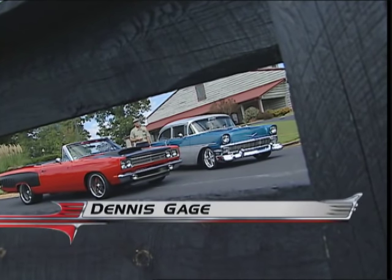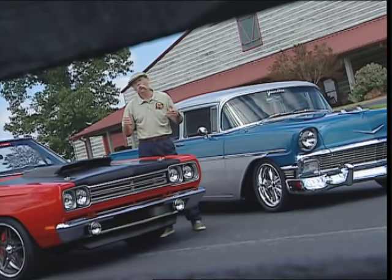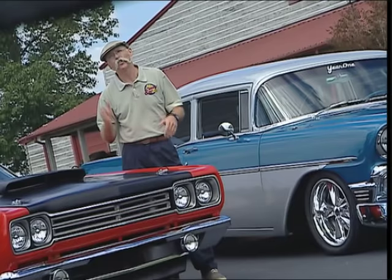Hi, I'm Dennis Gage. Thanks for tuning in to My Classic Car, home of the Certified Car Nut. This week we're in Brazelton, Georgia, to check out a couple of the Radical Rides from the Year One Collection. These guys have been leaders in the whole Restomod trend pretty much from the beginning, and they really built some cool cars. The ones we got today are good examples of where that trend is and where it might just be heading. See what you think.